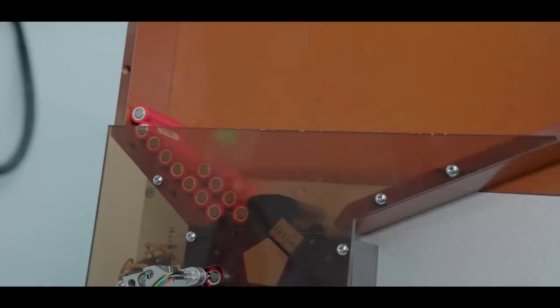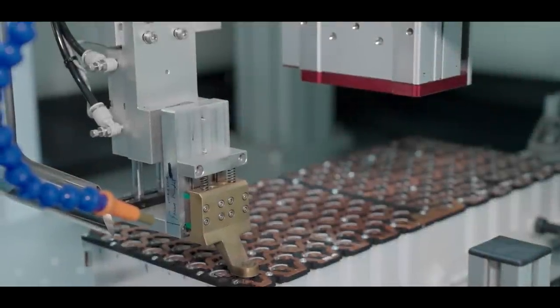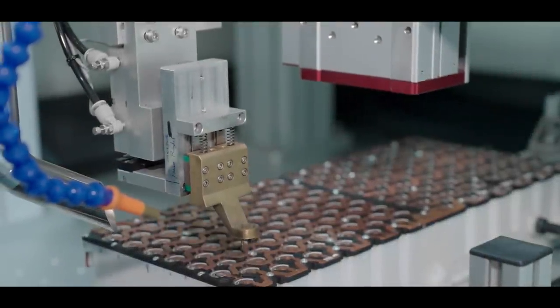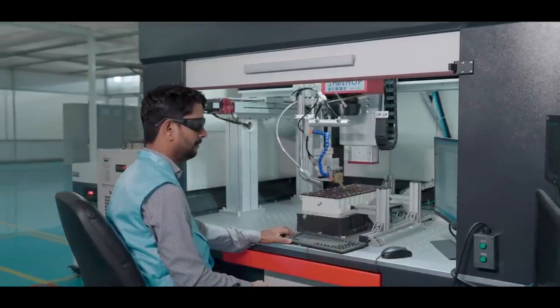I wish I had this machine to sort out my life's problems this easily. This is where I could spend hours watching the laser do its job of welding each cell to the battery pack. It looks so satisfying.